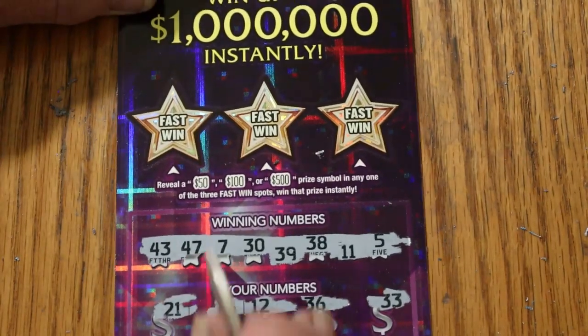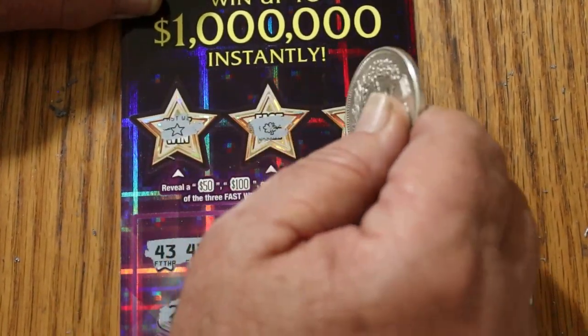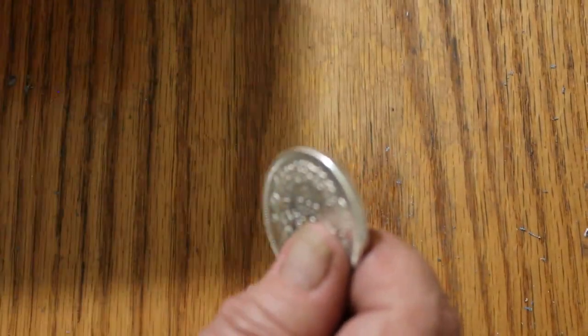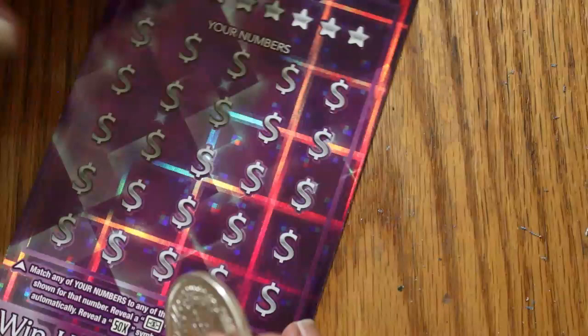Let's see what bonuses have. A star. A clover. And nothing. An orange. Last ticket of the session — ticket 008. We started with a winning ticket. Can we end with one?